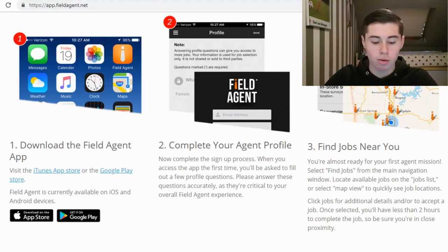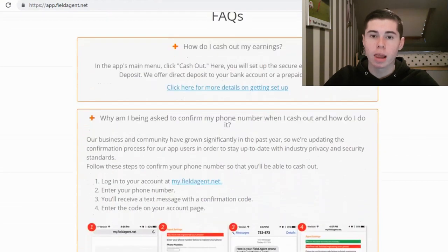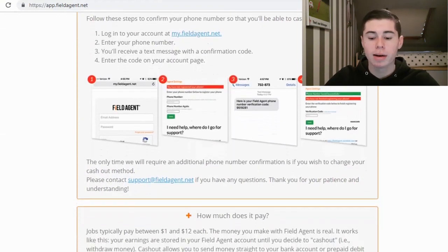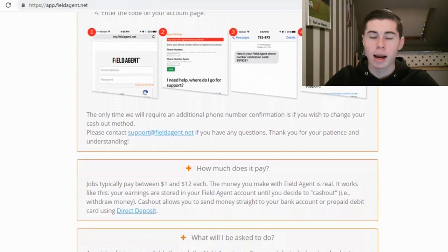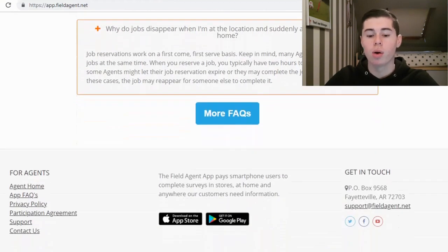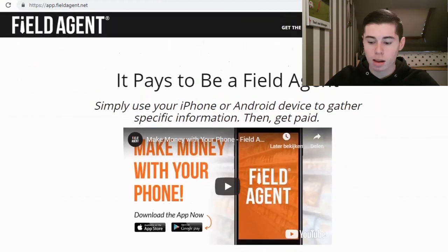You're going to get paid for completing these jobs. Most of the time you're going to have to go to a local store and review a product, take a picture of it, and maybe leave a review online — that's pretty much all you need to do to make money using this app. If you're in a big city, you're probably going to be able to find a lot of jobs near you. If not, this is probably not the app to go with. Make sure to keep watching because the third app is probably going to be a lot better for you.